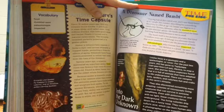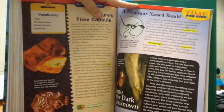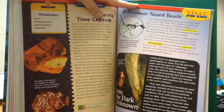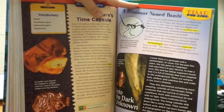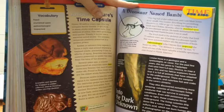A dinosaur named Bambi. "This big ball of dirt rolled over and I saw black bones in it," recalls Wes Linster, describing his astonishing discovery in 1994 at age 14. Linster was digging on a ranch near Choteau, Montana when he stumbled upon a new dinosaur species. His family nicknamed the three-foot-long fossil Bambi because it was so small. The fossil is the skeleton of a baby that lived 75 million years ago.